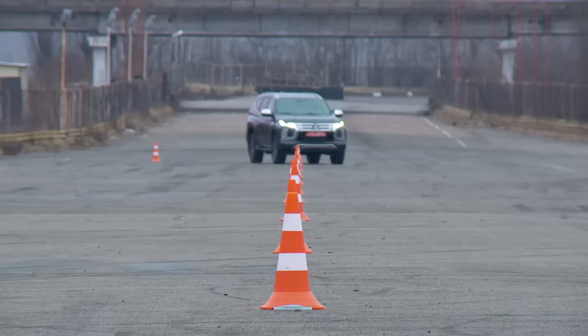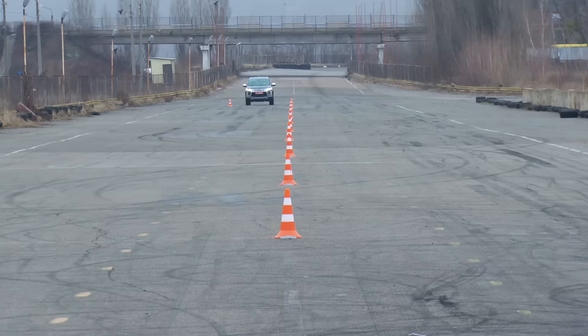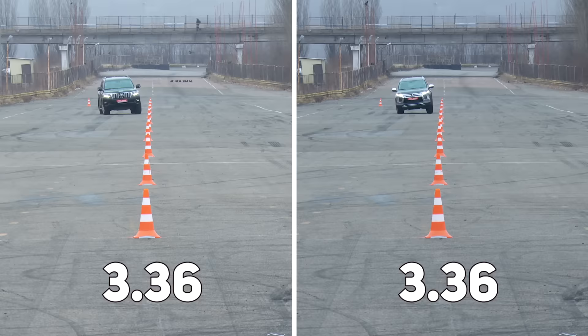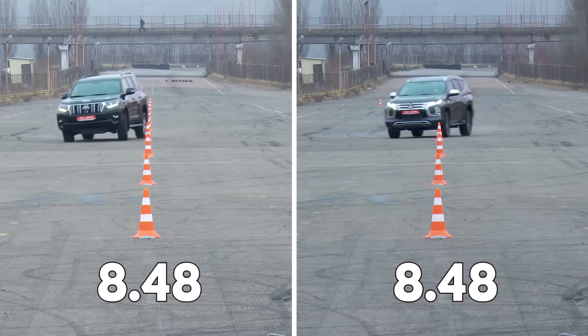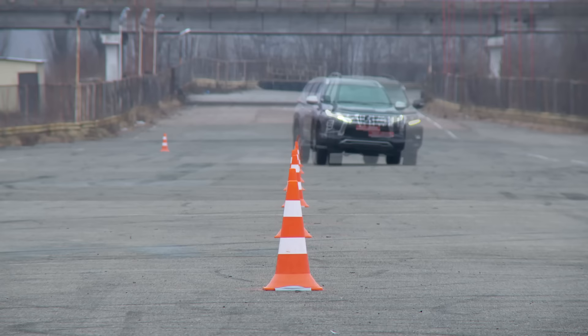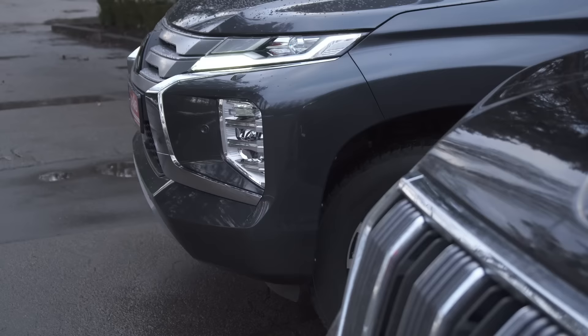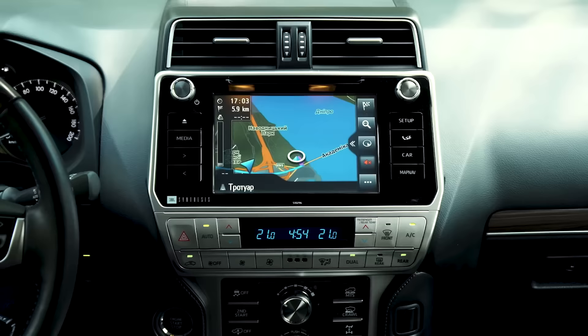We're testing both vehicles with a slalom test. They're both predictably confident, but there's a feeling that Toyota has slightly sharper steering while Pajero Sport reacts with a small delay. The final result: Toyota finishes in 13.12 seconds, Mitsubishi in 13.32 seconds. When we overlay both videos, both vehicles roll similarly and stay on track — yet Land Cruiser Prado does it slightly better.